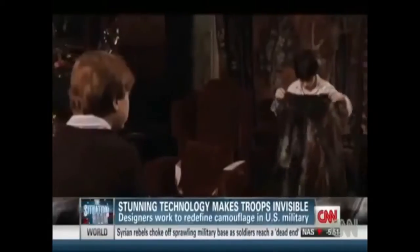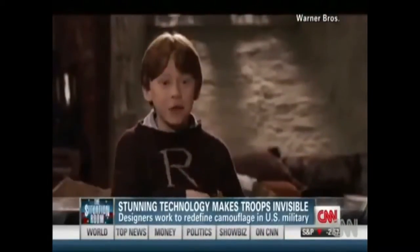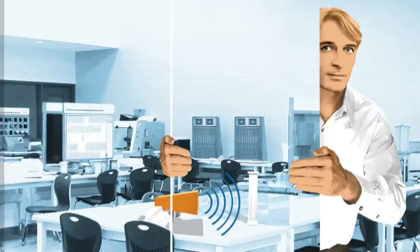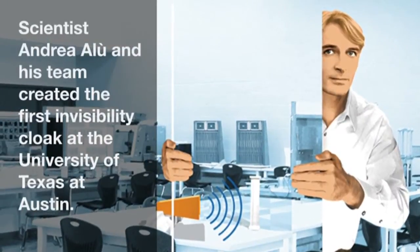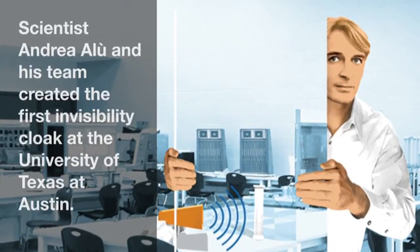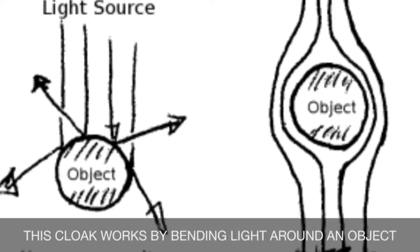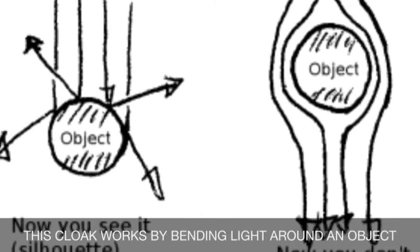What's coming up down the road and very quickly is the Harry Potter cloak. With that fictional cloak, Harry isn't just camouflaged — he's invisible. Scientist Andrew O'Loo and his team created the first invisibility cloak at the University of Texas at Austin. This cloak works by bending light around an object. The technology used to make it work is called nanotechnology.